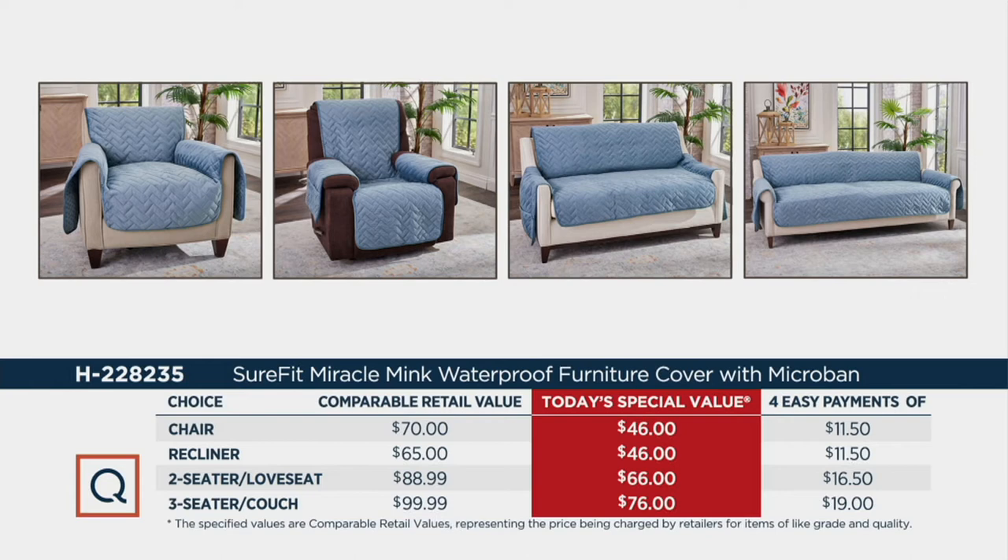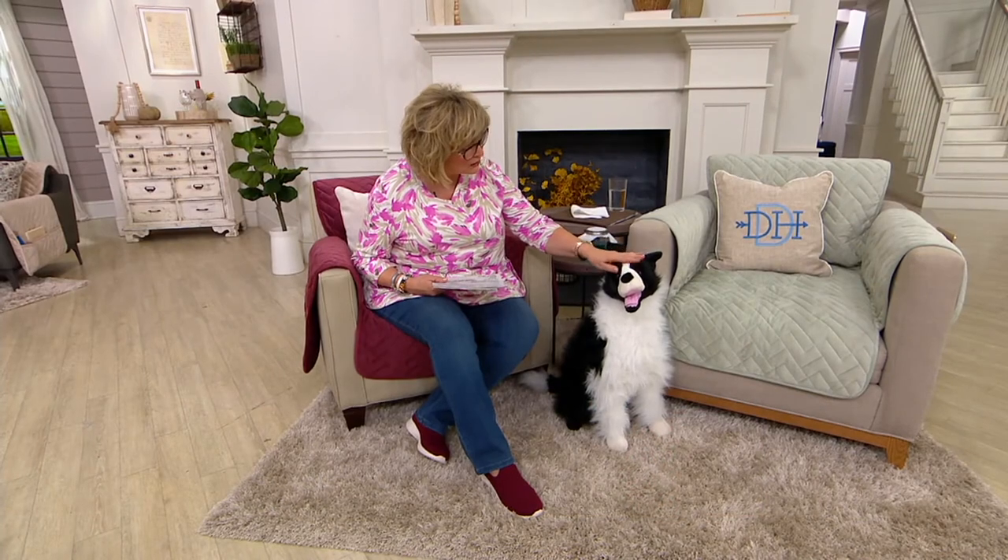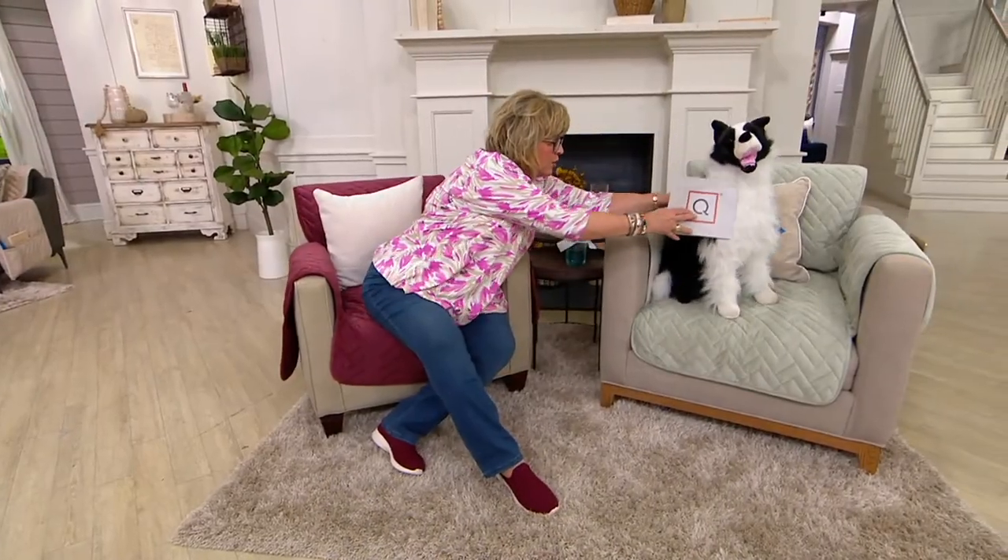There's your value on the screen — these prices are great. I've been shopping for Sure-Fit furniture throws for many years, and the prices today are phenomenal: $46 for the chair and recliner at the same price, $66 for the two-seater loveseat, $76 for the three-seater sofa, all on easy pays. Did somebody tell you you weren't allowed to get on the chair? Well, we've got a Sure-Fit, so hop on board! No animals ever sit on the floor at my house.